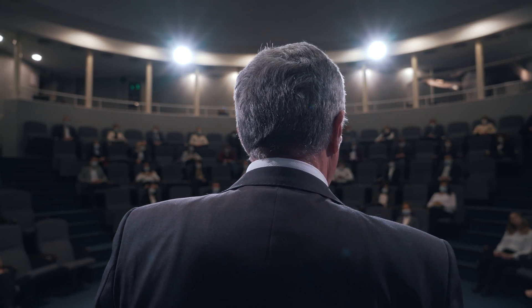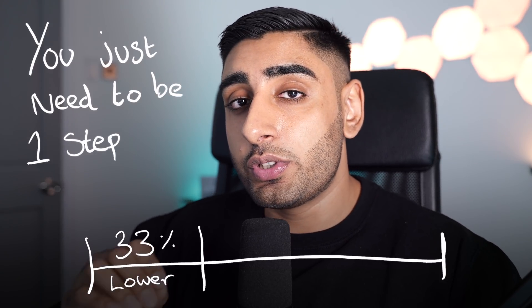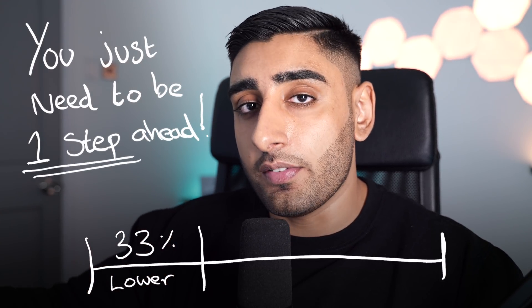Number two on the list is the Law of 33%. This was actually from Tai Lopez during one of his TED Talks and it really resonated with me. The rule is simple: imagine your time is divided into three chunks. 33% of your time should be spent with students who are lower than you in terms of skill level — people you're teaching. You don't need to be so far ahead; you just need to be a step ahead of them.